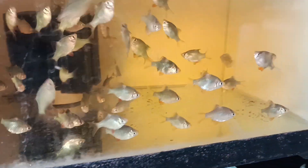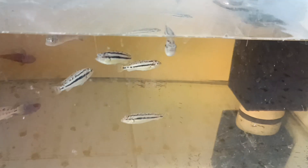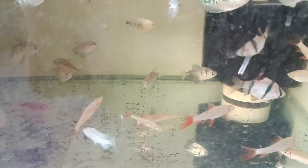Ini ada tiger barb, Demon, Sumatra. Ini kosong. Ini niasa, tensi klit. Ini ada campur.